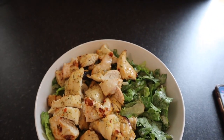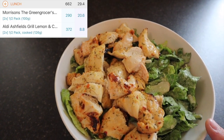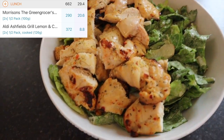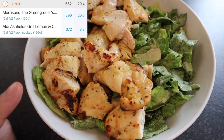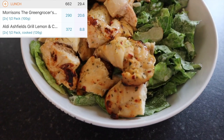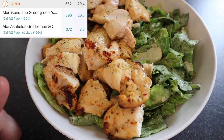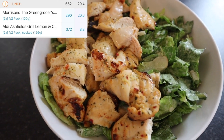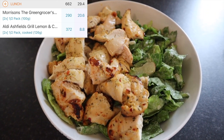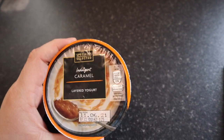So I'm finally sitting down to have something to eat, I'm absolutely starving. I have the Morrison's Caesar salad kit — I've used the whole bag which is 290 calories. And I had some lemon and chili — I had these in the freezer and took them out yesterday — and because I'm so hungry I'm using the whole pack, which is 372 calories. So my lunch today is coming up to 662 calories.